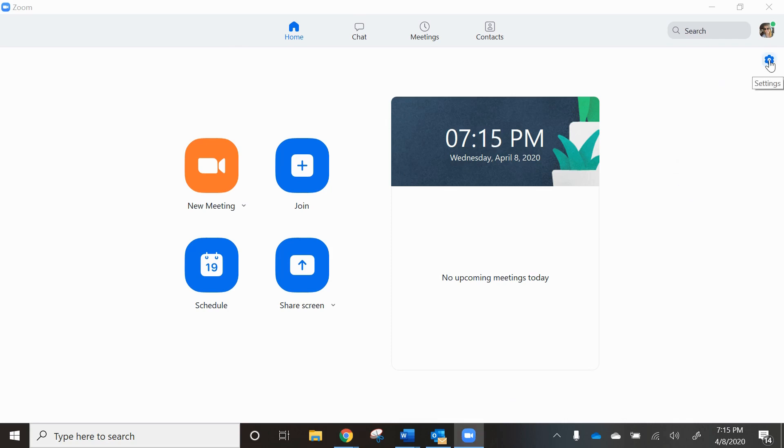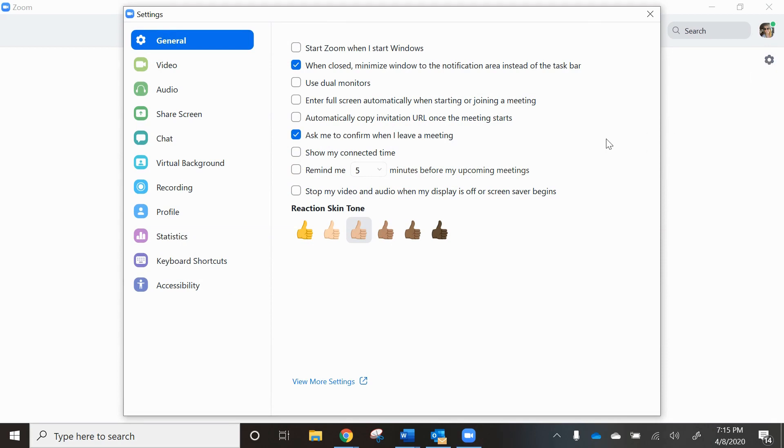First of all, we're going to go to the settings. This is just for you to choose your skin tone and the tone of your emojis inside the application.